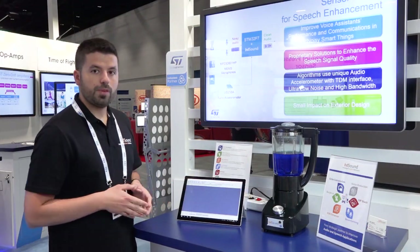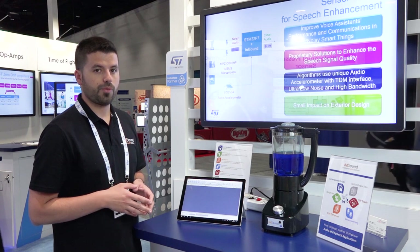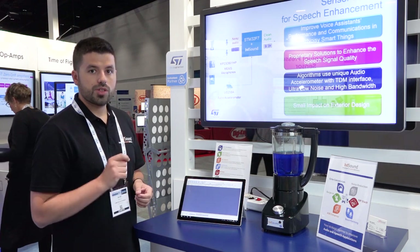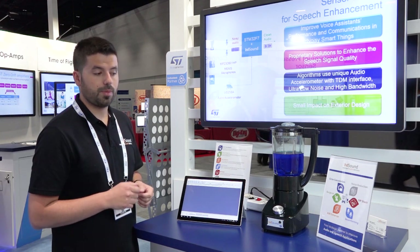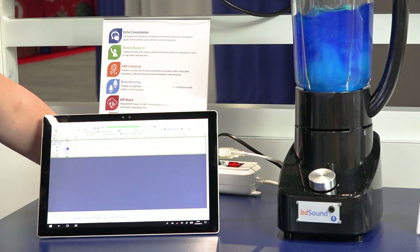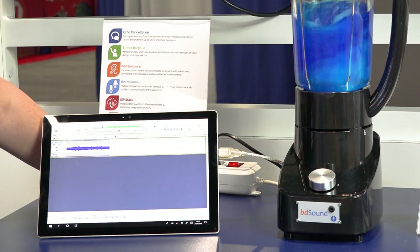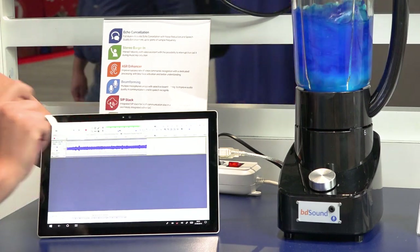You will briefly see the difference between what the microphone is picking up without any processing, and what happens when BD Sound's noise cancellation solution kicks in and cleans up the audio. So here is what the external mic is capturing without any processing — you can definitely see there's a lot of noise and you can barely see my voice appearing on the waveform.